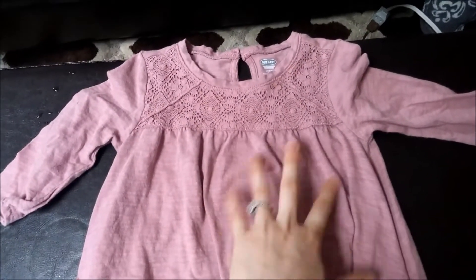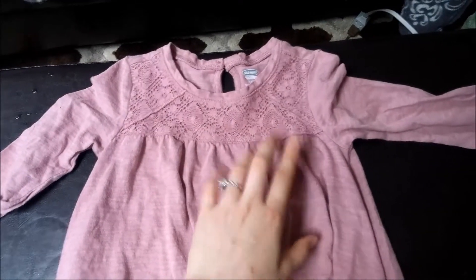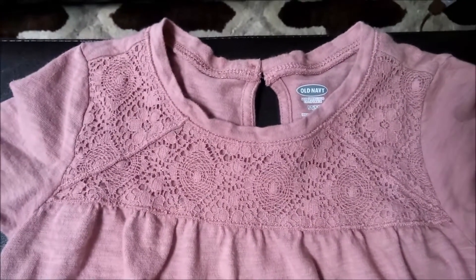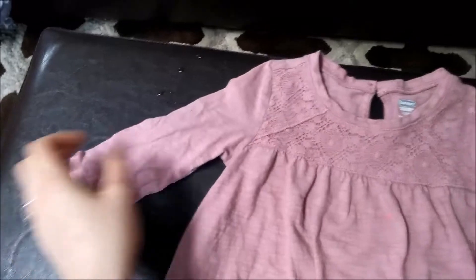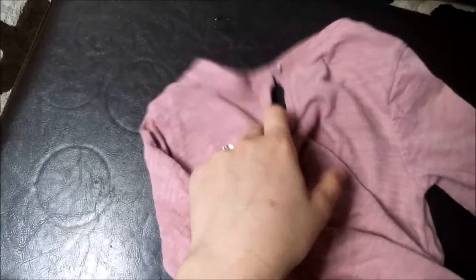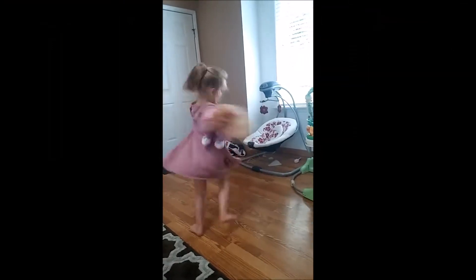So the favorite find — Aria was painting in it, so she did get some paint on it; I don't think that's going to come out. But this is super pretty lace, 5T from Old Navy, 3/4 sleeve, and it's super flowy at the bottom. I'll insert a video or picture of her in it so you guys can see how flowy it is. She loves it — she loves dancing in it. It has this cute little opening in the back. This was $4.